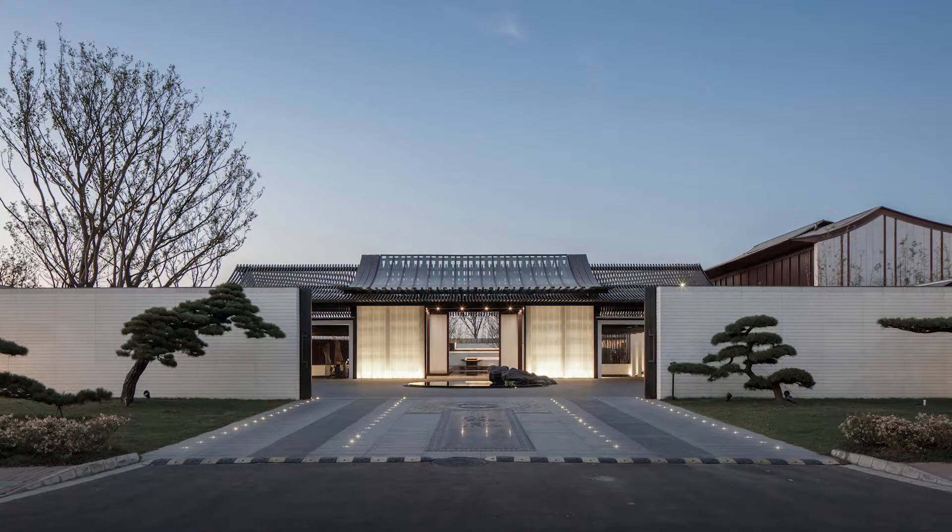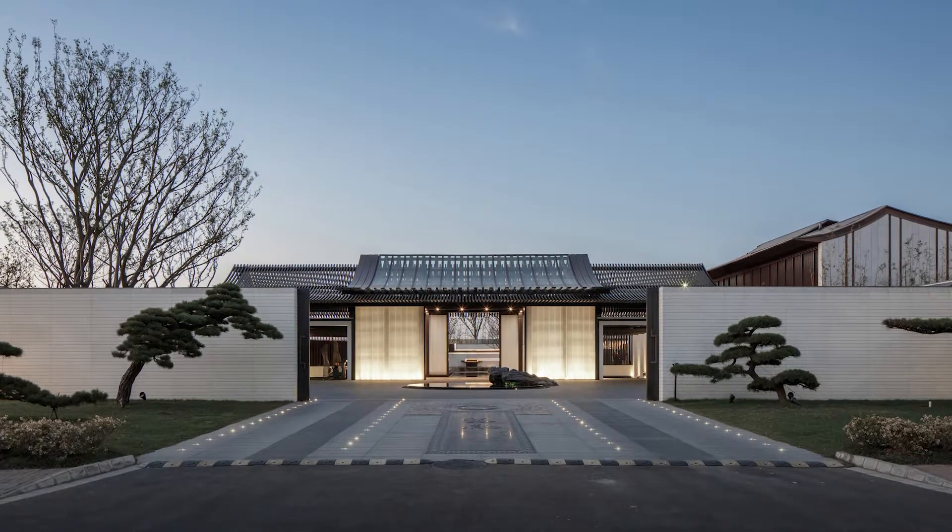Shi Mao Longying Laser Center is designed as a contemporary interpretation of Suzhou traditional architecture. Three main courtyards around the road generate what the architect describes as a symmetry and oddness that defines the character of the site.